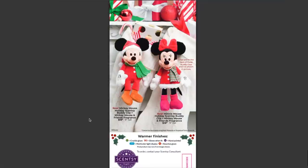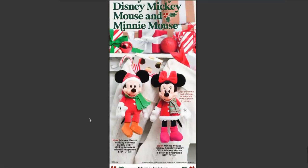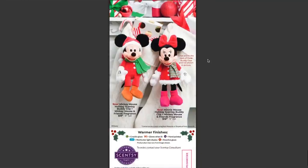Last but most certainly not least, we have the Mickey Mouse Holiday Scentsy Buddy Clip and the Minnie Mouse Holiday Scentsy Buddy Clip — both fragranced in Mickey Mouse and Friends, both $18 each, and both nine inches tall. Buddy clips are great — obviously you can clip them to a stocking, hang them from a diaper bag, a backpack — if you can clip it on, these guys are super cute and they also smell amazing.